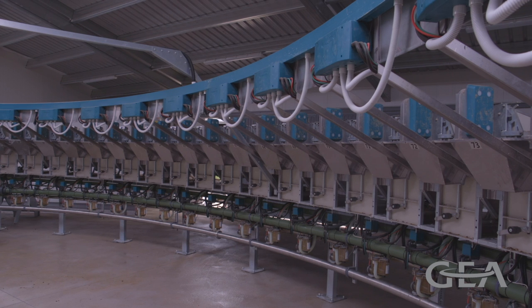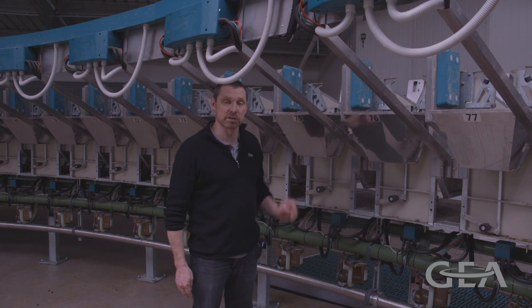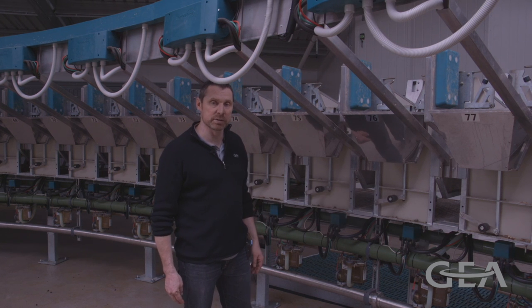This is the milk meter, which gives us an accurate milk measurement for each milking, and that measurement is then assigned to each goat in our herd management system.